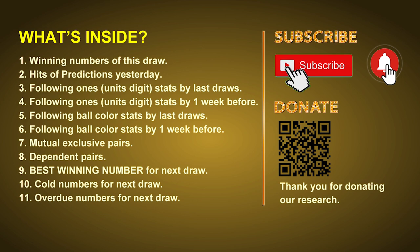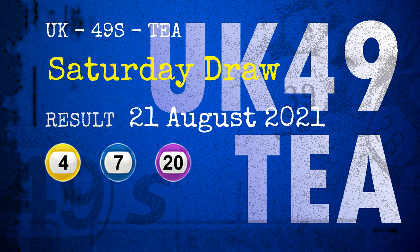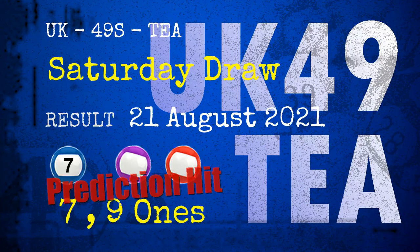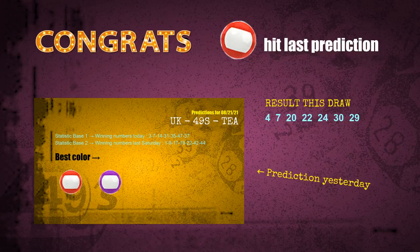The winning numbers of Saturday, August 21st, 2021 are 04, 07, 20, 22, 24, 30, and the booster number is 29. Congratulations to friends who bet on seven ones, nine ones, number 07, purple balls, and red balls — seven ones are hit, nine ones are hit, purple balls are hit, red balls are hit.